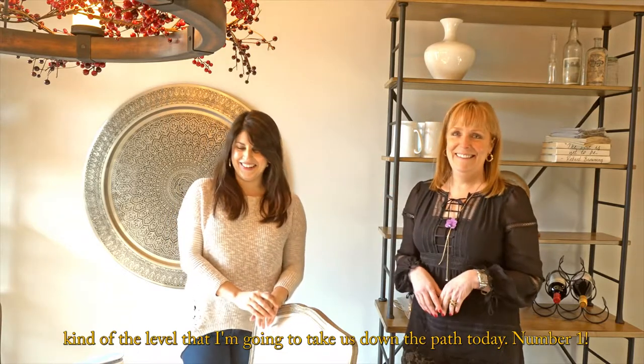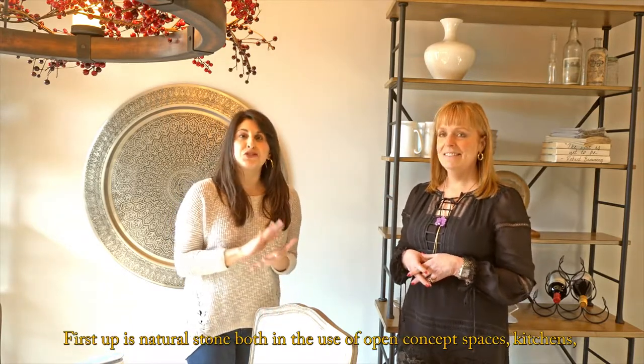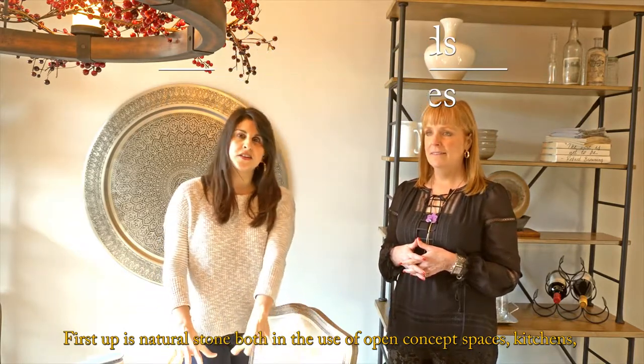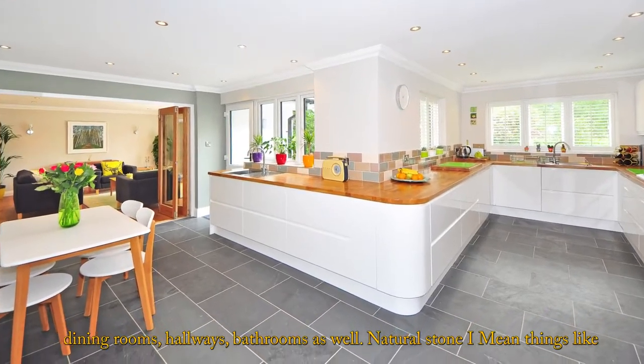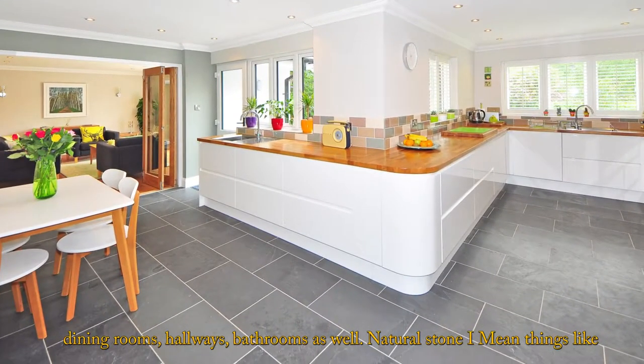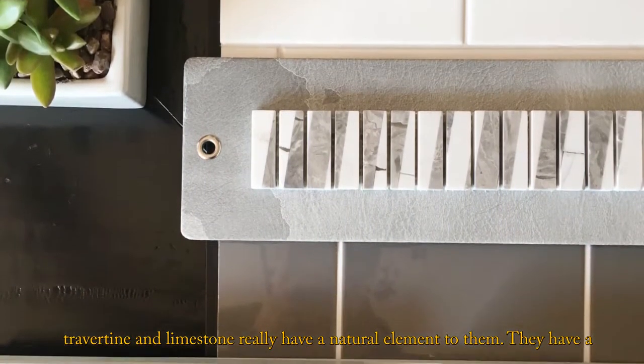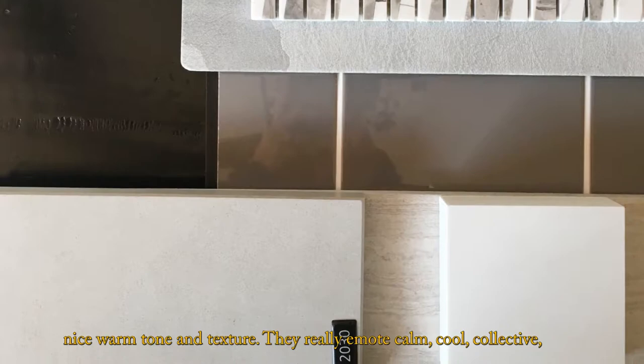Number one: natural stone. Natural stone, both in the use of open concept spaces — kitchens, dining rooms, hallways, bathrooms as well. Natural stone, things like travertine and limestone, really have a natural element to them. They have a nice warm tone and texture.